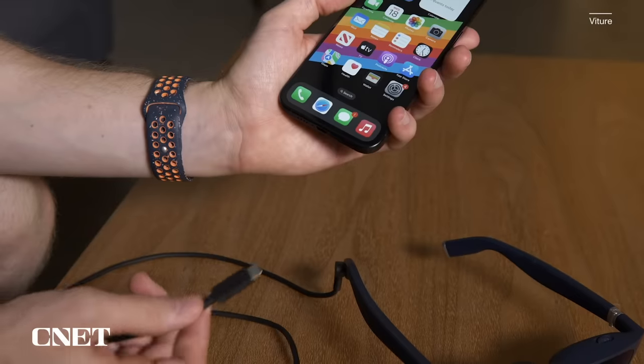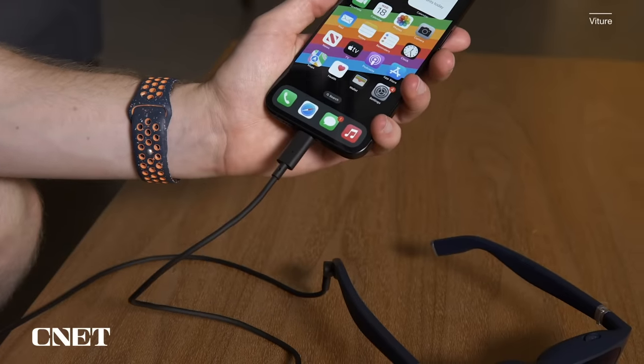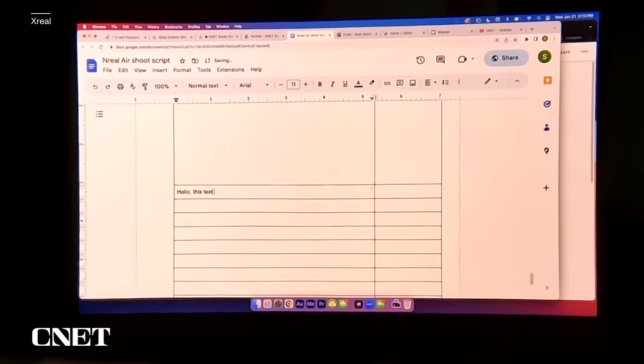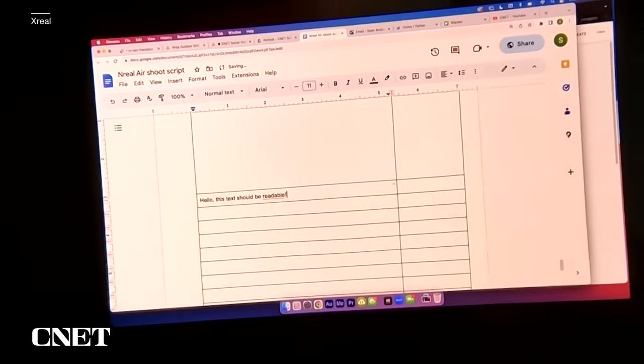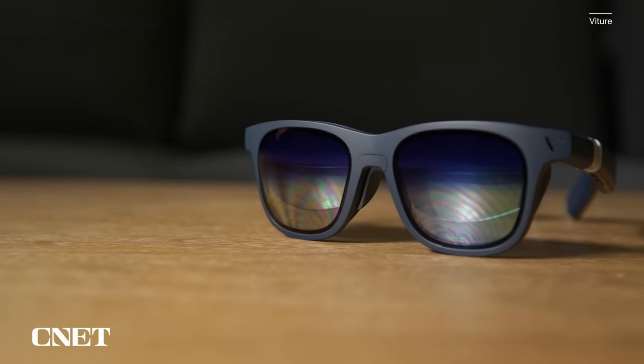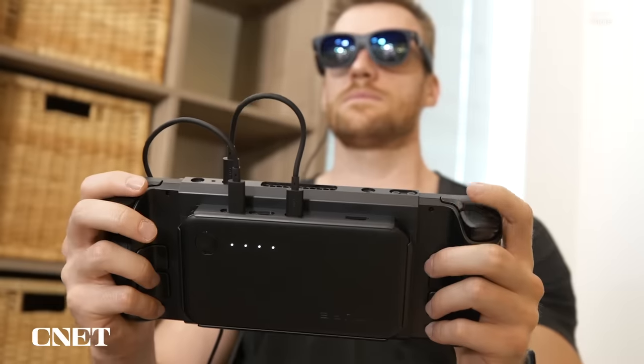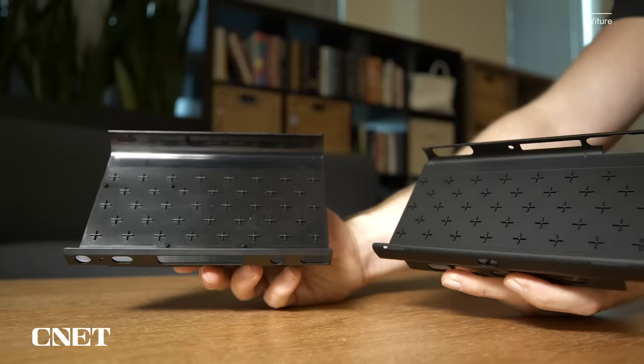Overall, both of these glasses still require a few too many accessories to be the dream scenario we're all wanting — I wish it was just plug and play for everything, not just my Steam Deck and MacBook. But with more devices moving to USB-C, like the iPhone 15 lineup, things are slowly getting better. The Xreal Air glasses are cheaper and have a larger display, making small text easier to read. Regardless, I feel like Vitour is offering a more compelling product — despite a smaller screen, it can be viewed in more environments and lighting conditions, and has a robust ecosystem of accessories, giving you more options and use cases.